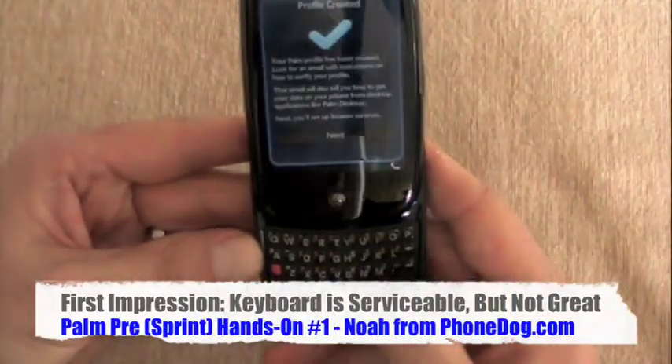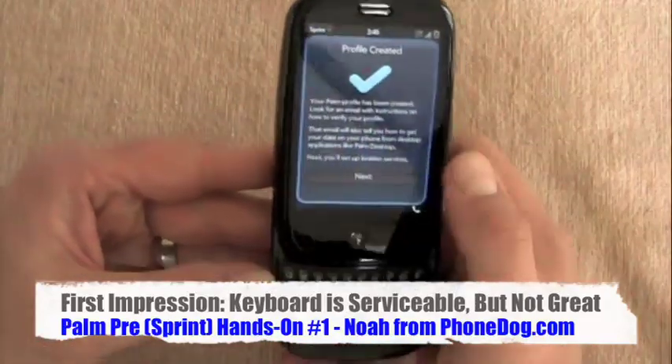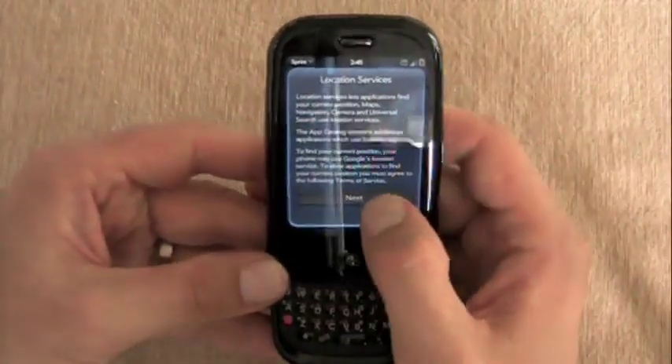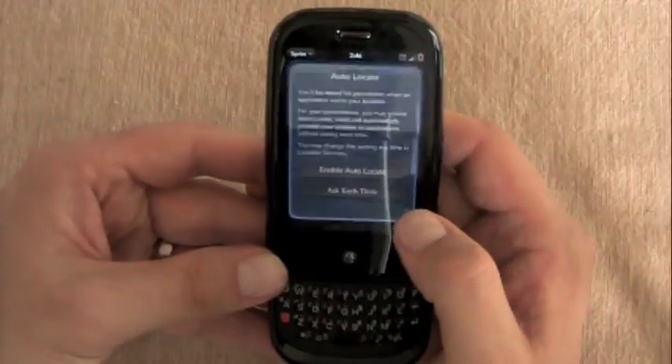I like that there's a dedicated at-key and a period key. The space bar is a little more than double width. So far the screen has been pretty good. It's nice that when you tap, you get that little ripple effect to let you know that you actually tapped. You also have to agree to about 8 million terms of service.